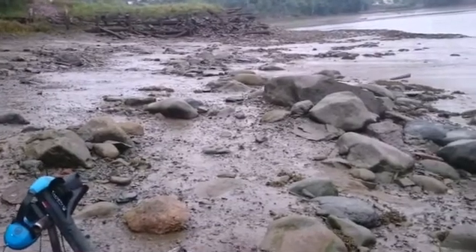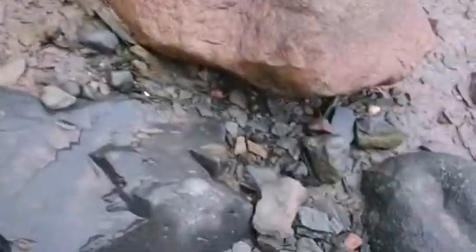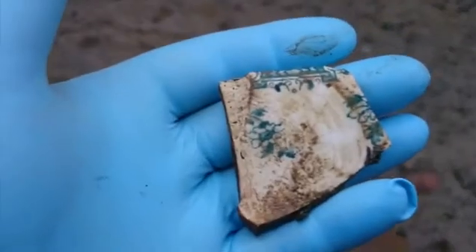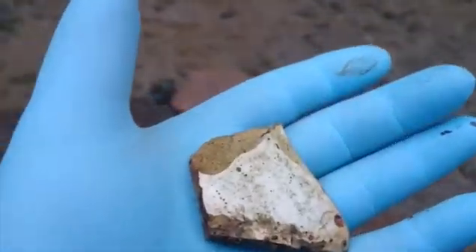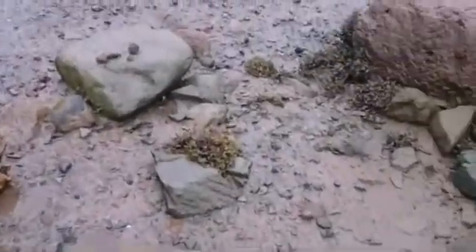I'm poking around in here and there's not a whole lot of beach to do. I just came from over this way and there's all kinds of this stuff. Old, old pottery — it's everywhere. I'll show you what I found so far; pretty much just crapulence.